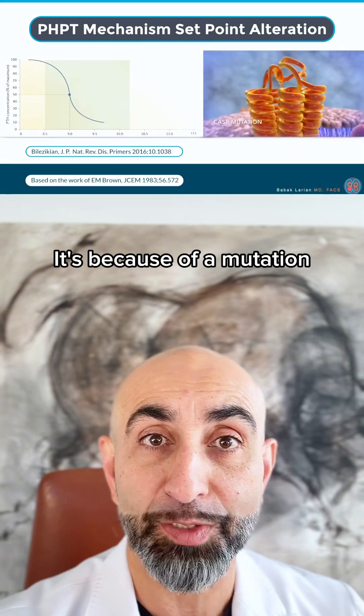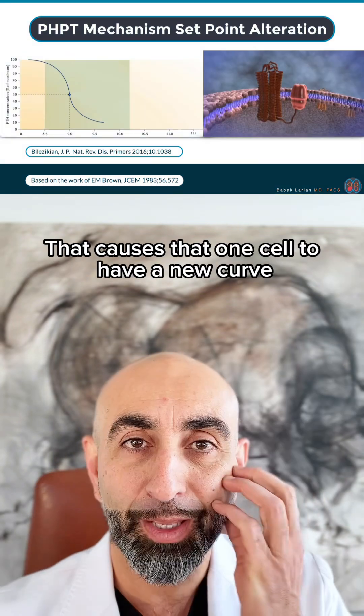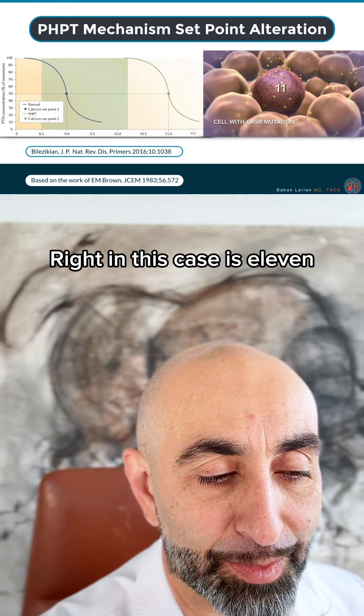Someone develops hyperparathyroidism because of a mutation that causes that one cell to have a new curve. And that new curve is set for a higher number — in this case, 11.